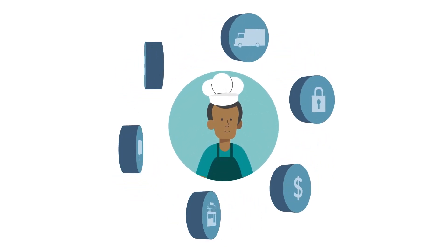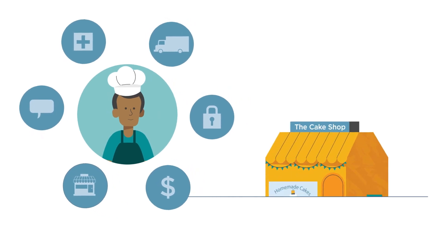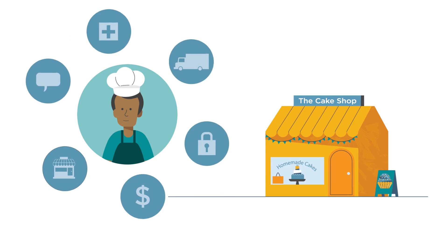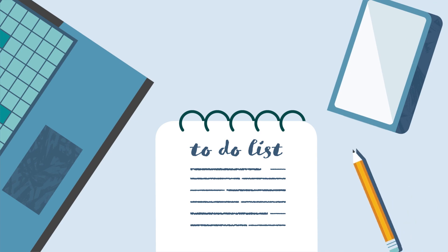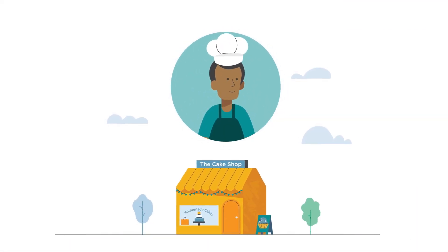Small business owners have so much to take care of. Having to manage employees and handle your everyday business operations is enough to keep you busy. But we know you have even more than that on your plate — to-do lists to tackle, problems to solve, wish lists to work on. We know your job can be never-ending and come with a lot of worries.